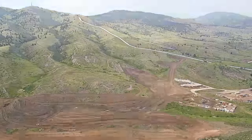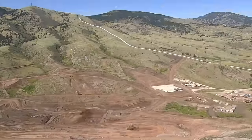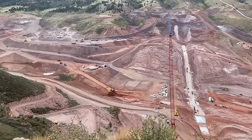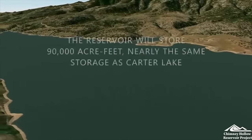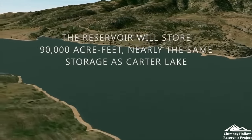Building a reservoir involves far more than just gouging a hole in the ground. This project requires the construction of a massive dam — the tallest built in the United States in 25 years. The reservoir will require the removal of millions of cubic yards of earth.